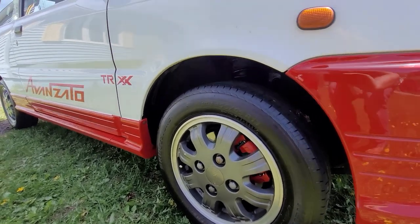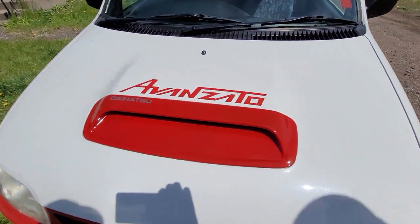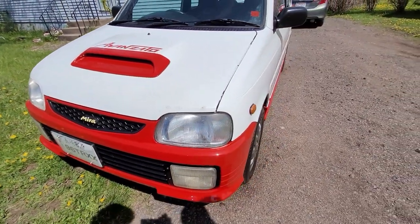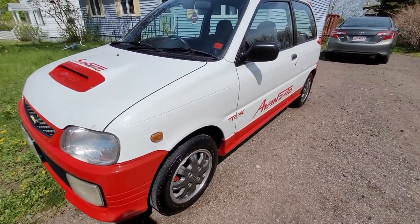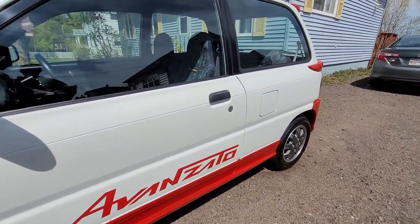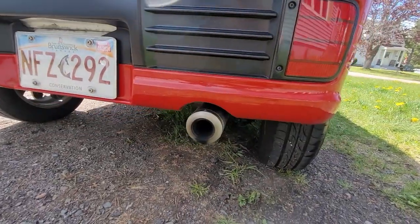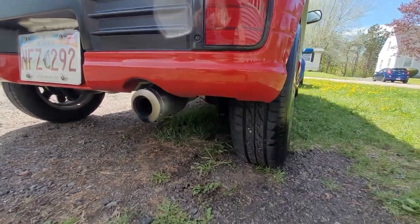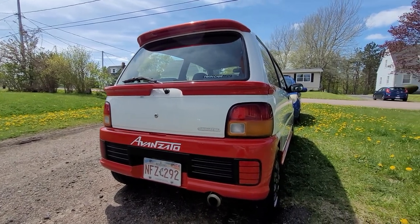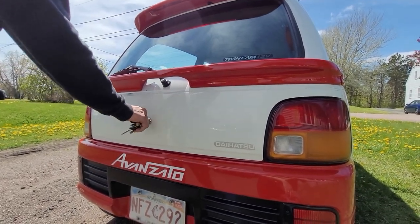Did it come with the two-tone graphics or did you redo them? My sister actually did the graphics. A gentleman from Indonesia sent me all the graphics design and exact prints to match the font, and she got them traced out, made, and put on. I did the paint to red, just to make it look a little more flashy. That looks fantastic. And you redid the brakes too - brakes gotta match. That is the factory exhaust - it looks so great, nice tip.